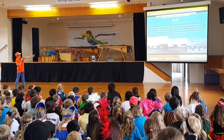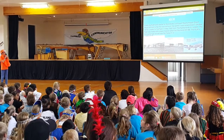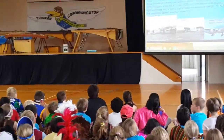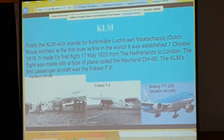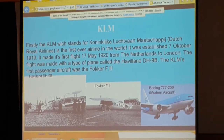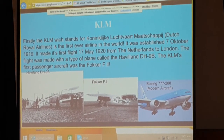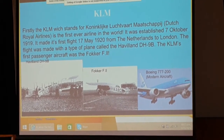The flight was made with a type of plane called a de Havilland DH-9B — that's the picture all the way on the left side. KLM's first passenger aircraft was the Fokker F-2, shown in the middle. And the right one is a Boeing 777-200, a modern aircraft you see flying around every day.